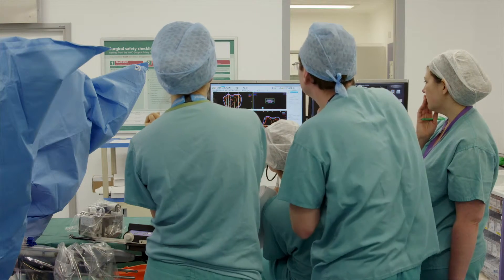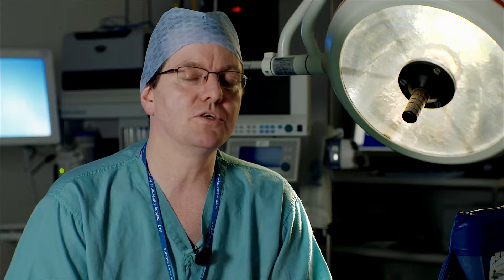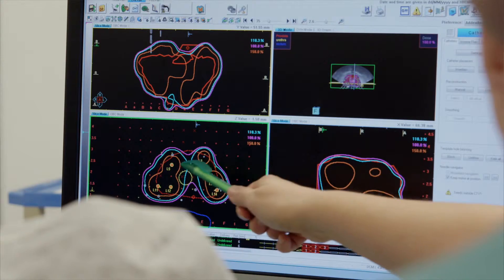In the past year since switching to the system, we have not had a bad implant. I think a degree of that is due to the learning curve and the fact that we've done 500 patients now, but I think a significant amount of that is down to the fact that the system is so accurate — what it says it delivers, it actually delivers.